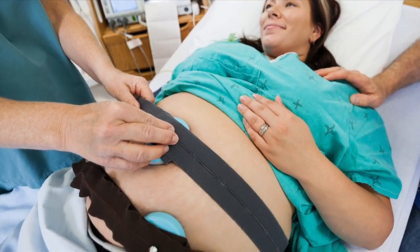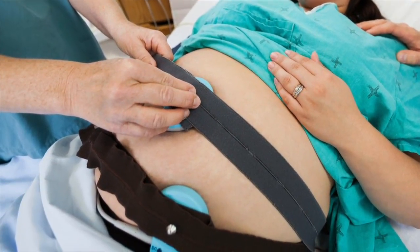The electronic fetal monitors have two different monitors that are required. The first is called an ultrasound, and that measures the baby's heart rate. It does require a bit of gel, and it is usually placed right where the nurse can feel the baby's back. The second one is called a toko. It has a little bit of a knob on it, and that's put lower on the belly typically, and that measures the uterine contractions.